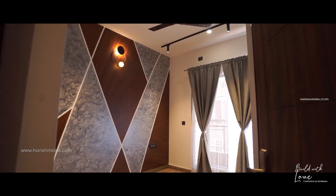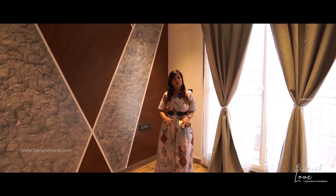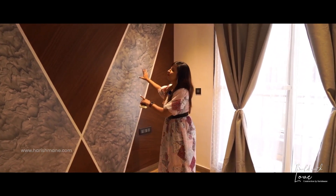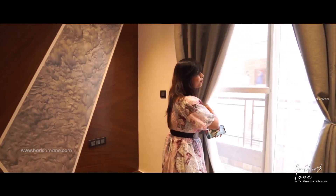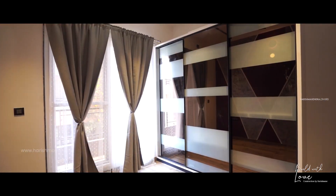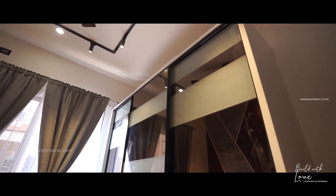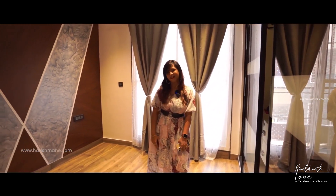This is the master bedroom, which has all the basic needed luxuries under one roof. There is a beautiful painting on the wall, a wonderful balcony for your tea time, and a wardrobe with beautiful sliding doors with a mirror finish. As mentioned, this room has all the luxuries — it is a wonderful master bedroom.